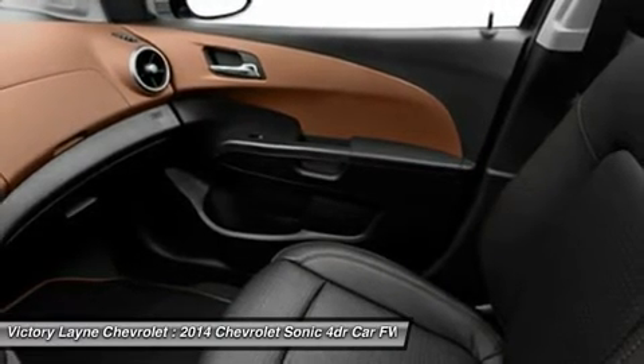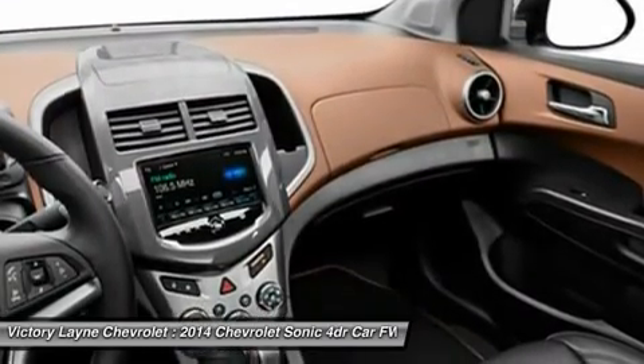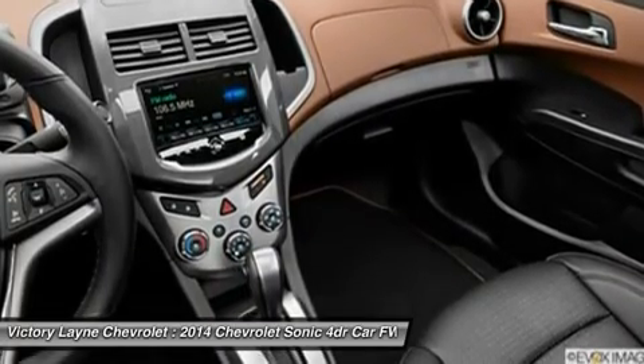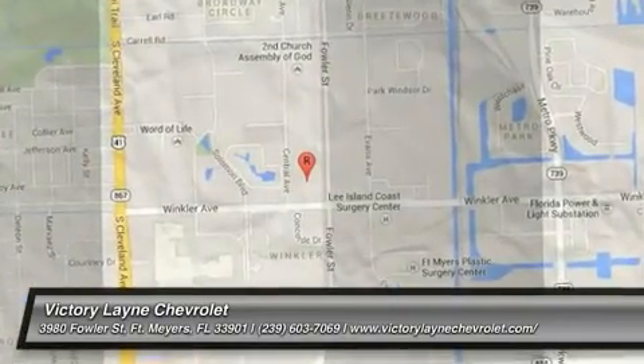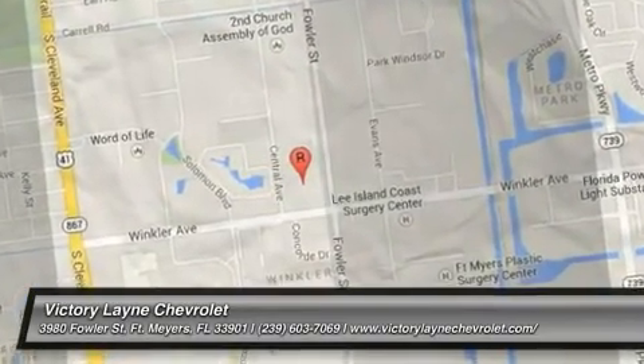The 2014 Chevy Sonic is the quietest and most composed subcompact car you can buy. Combined with more conventional styling than some of its key competitors, the Sonic is destined to become a mass-market favorite.